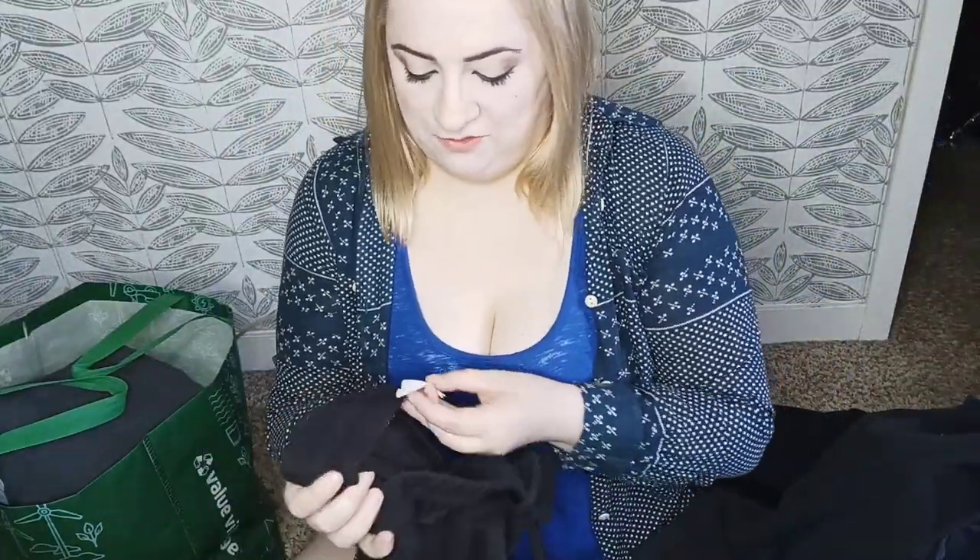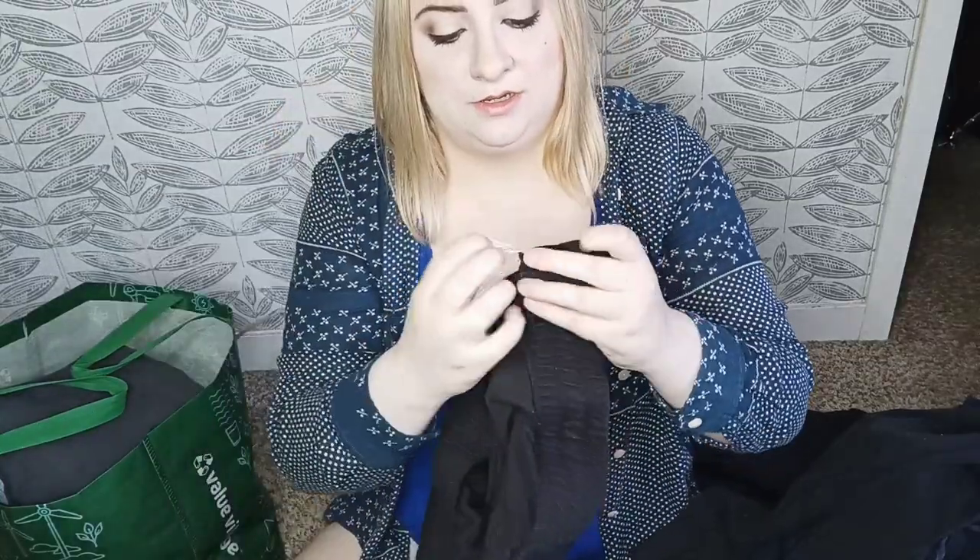Here we have Free People Movement — these are a size medium jogger. Just a basic jogger that sits at ankle length.